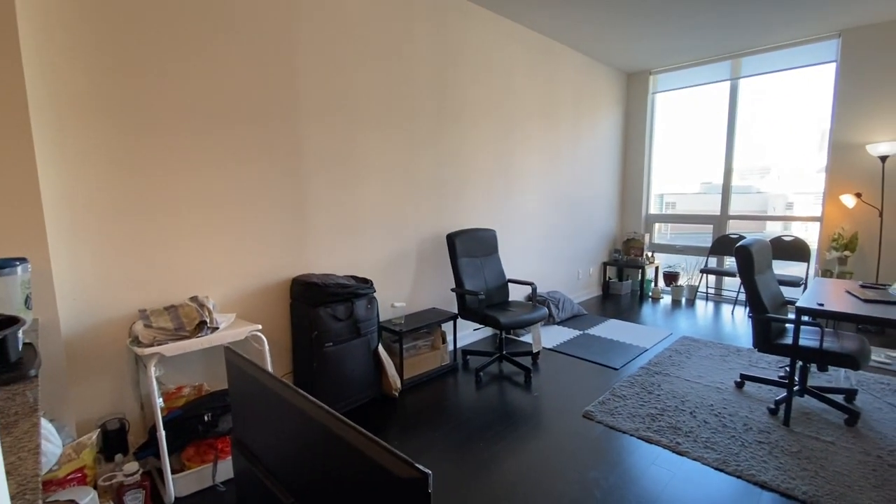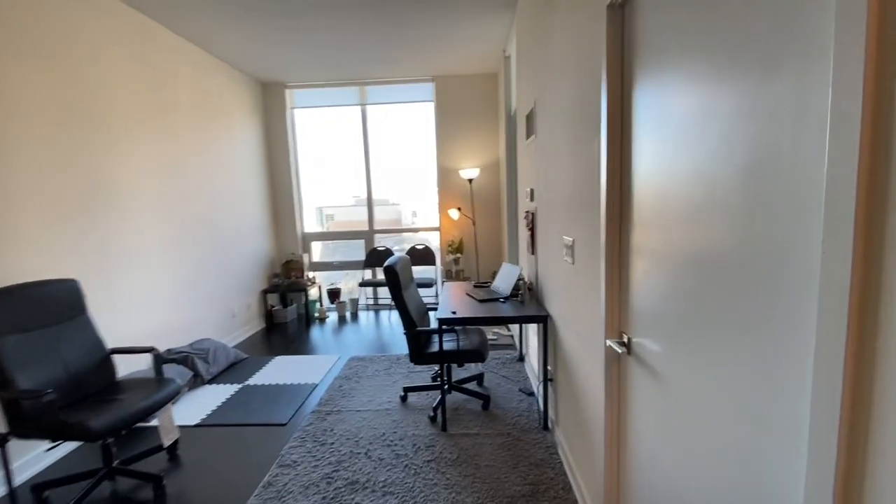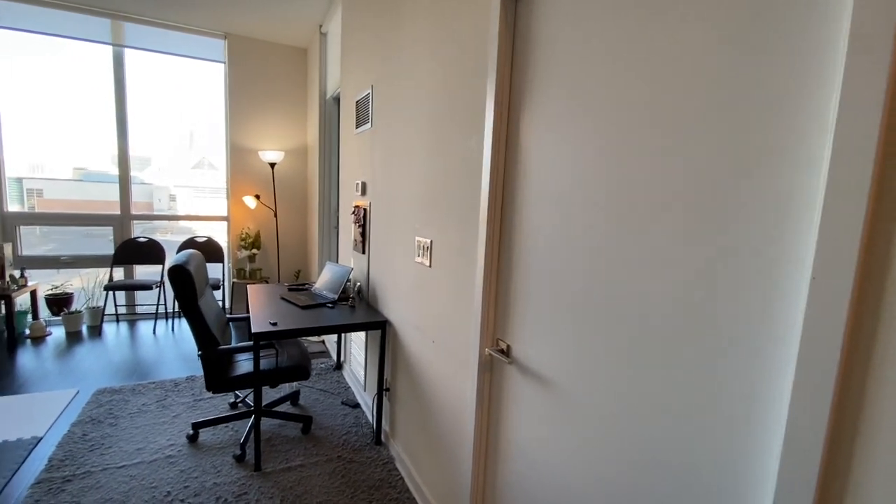And here's the living room. The bedroom is over here, which I'm going to show you in a couple of seconds.